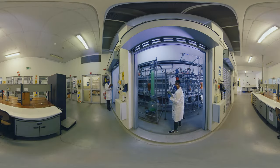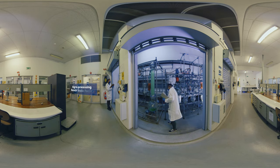The Agro Processing Bench Scale facility is used to scale up the processing of natural products that have been developed at laboratory scale, from millilitre to 400-litre scale. The facility has a diverse array of process operations, including extraction, centrifugation, and distillation.